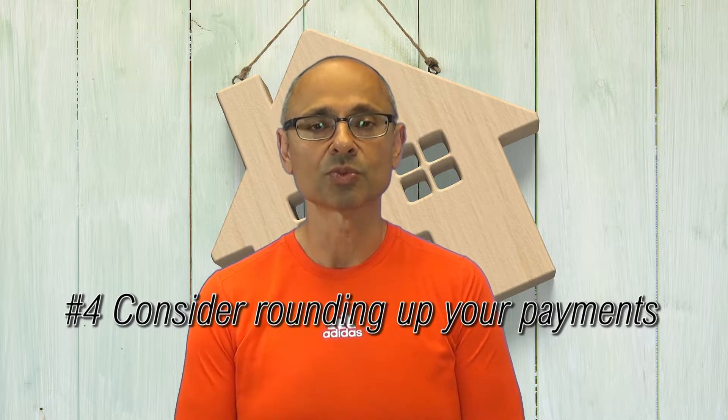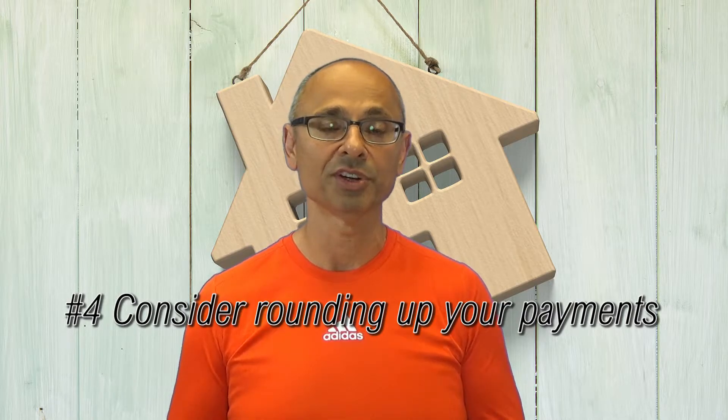Another thing you can do is rounding up your payments. So for example, let's say you pay $538 right now — you could round it up to $600 a payment and that's going to go a long way towards paying it off much faster.